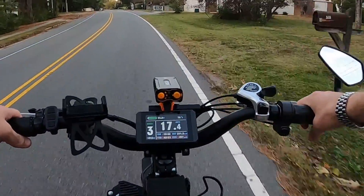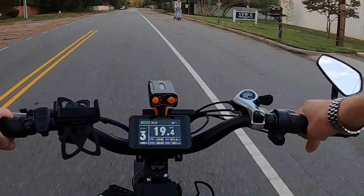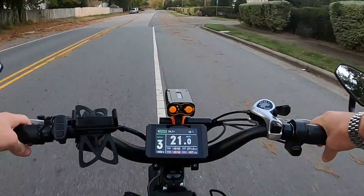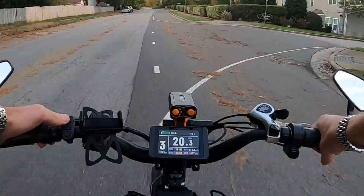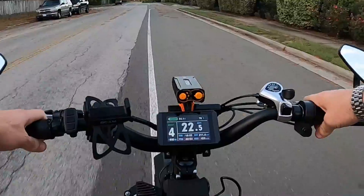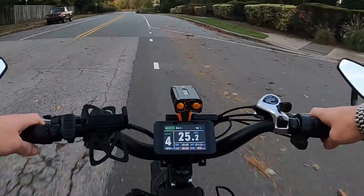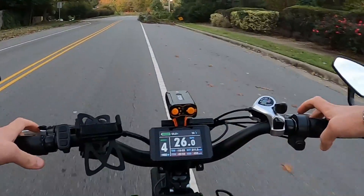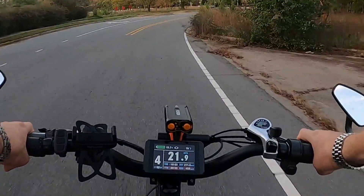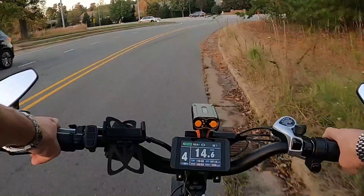Pedal assist three: 480, 490 — about 490 watts. Pedal assist four: about 700, 680 — right around 700. So pedal assist four gives about 700 watts.